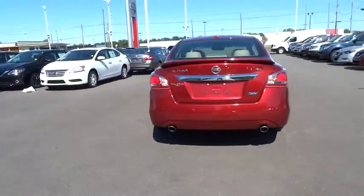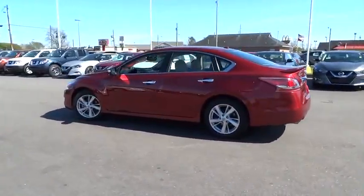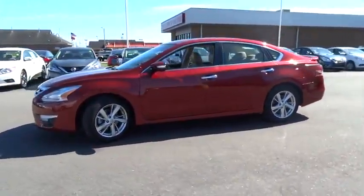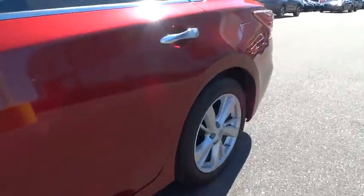Combine that with a powerful V6, or efficient four-cylinder engine, six standard airbags, and over 5,000 quality and performance tests, and you'll see the Nissan Altima is made to drive and built to last.